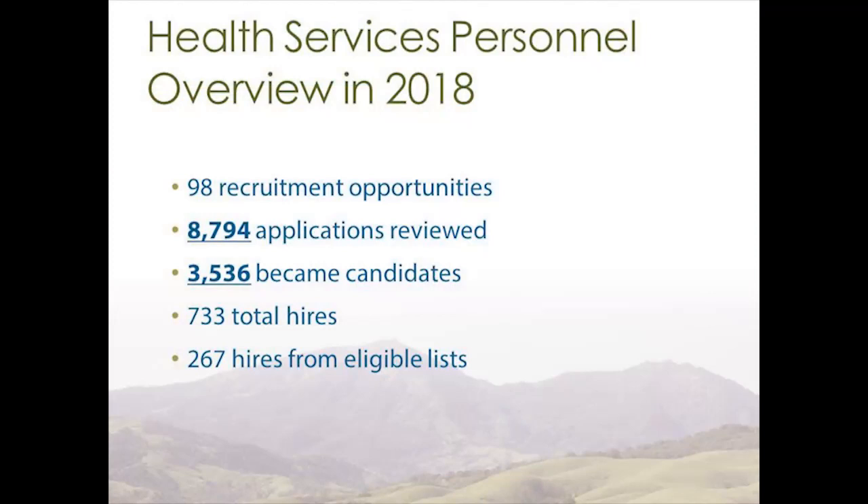What does it look like to meet the needs of a department of over 4,500 people? In 2018 alone we had 98 recruitment opportunities. Those led to over 8,794 applications to be reviewed — 8,794 stories that can often be a person's first impression of how we do business as a county. And I think we can do better. Of that number, 3,536 people became candidates.